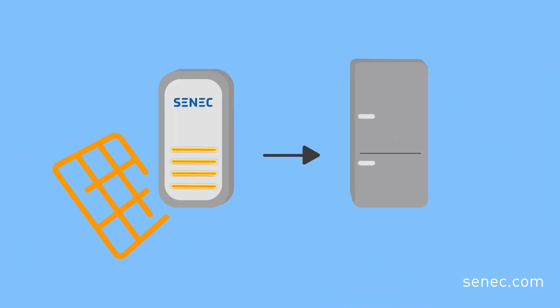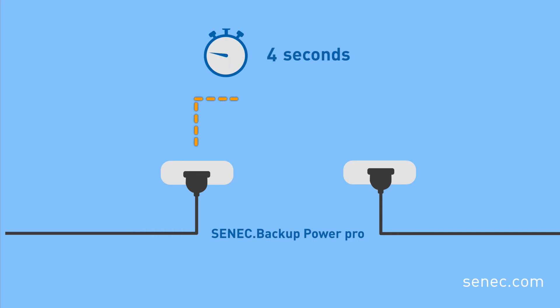Household appliances and gadgets will continue to run even during blackouts. With our emergency power package, electricity is now provided within a matter of seconds via an integrated connection. With the Cenex Backup Pro you can supply devices up to a maximum output of 3000 watts.